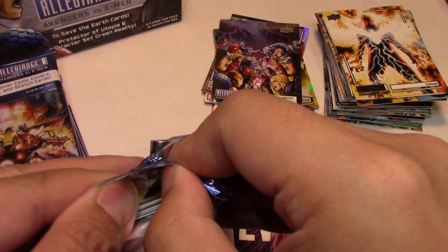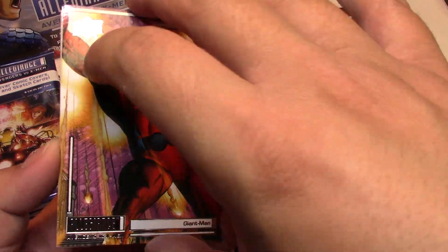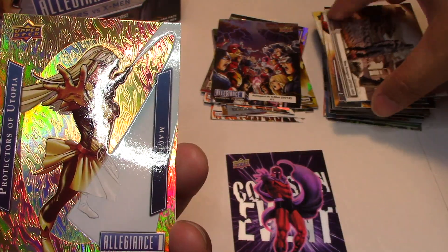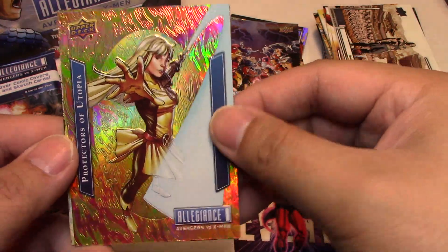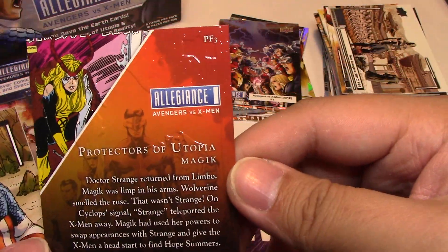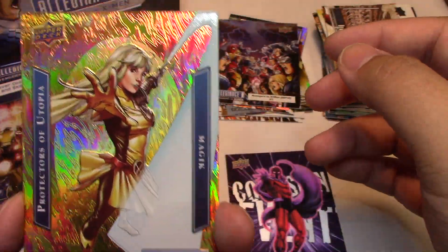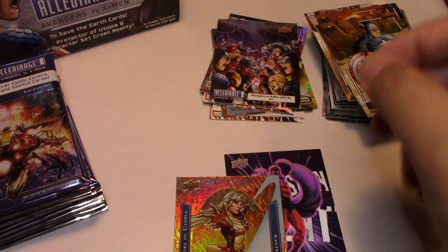Thor-like Cosmic Journey. Next we have Deathlok, Giant Man, and this is New Avengers number 26. Behind that — ooh, what is this? Magic, Protectors of Utopia. Oh, that's a really nice card — there's texture on it too. Is this numbered? It is not, but it is really cool. You can kind of see that it is embossed. That's a really cool graphic card — Protectors of Utopia. Then we have Captain America and Colossus.